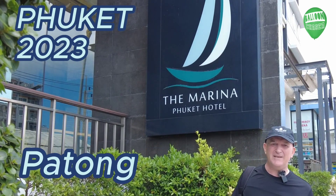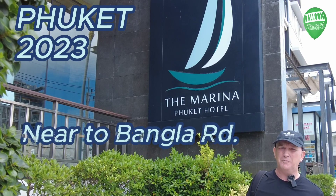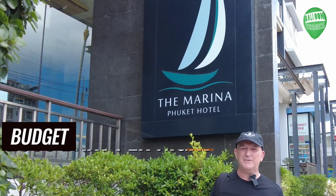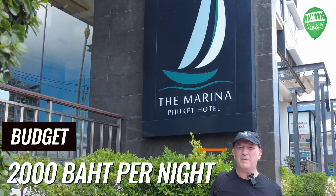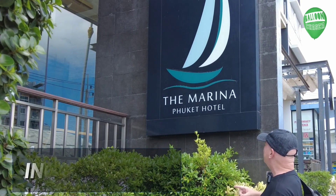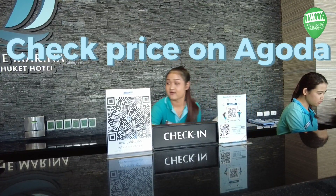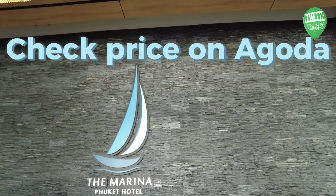I'm in Patong Beach looking for a hotel that needs to be near Bangla Road but not too near so that it's crazy with noise at nighttime. Most importantly, my budget is 2,000 baht per night, and this hotel may fit the bill — I've paid 1,999 baht for one night at the Marina Phuket Hotel. Depending on exactly when you go, what day, what month, you might even find it cheaper than that.